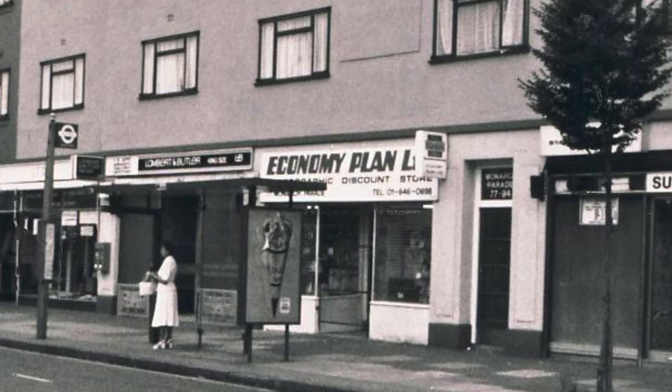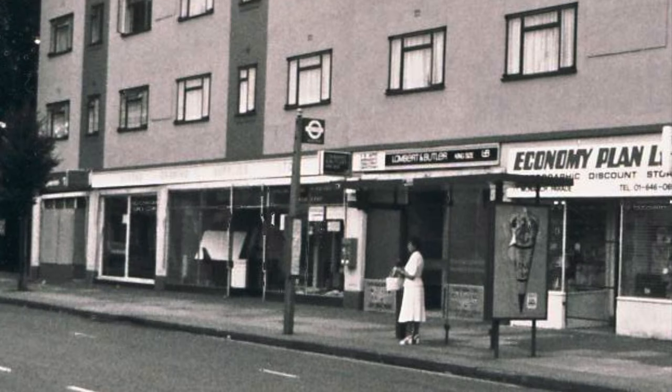Next along is Economy Plan Limited. Then just on the other side of that bus stop there's the newsagents — this was Mayhew's for a period of time. Then the larger shop, Alkens Drawing Supplies, and beyond that another shop which unfortunately you can't really see in this photo.